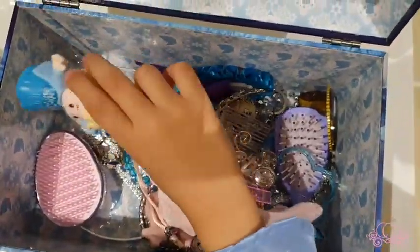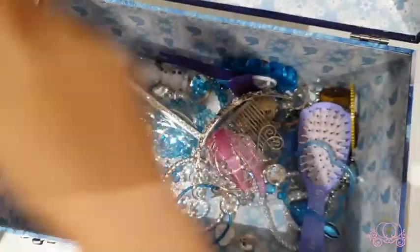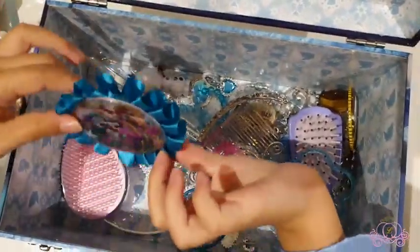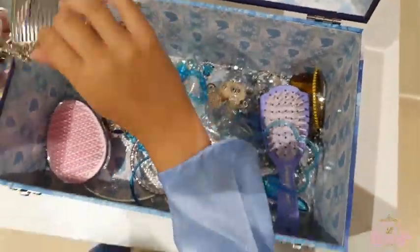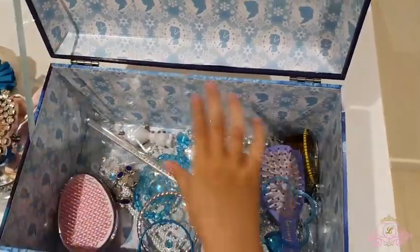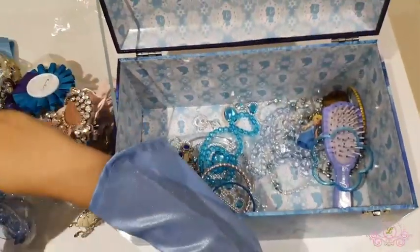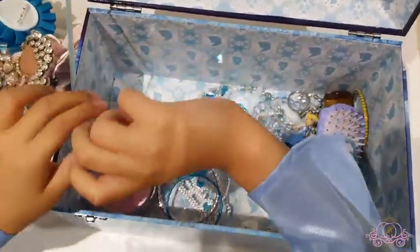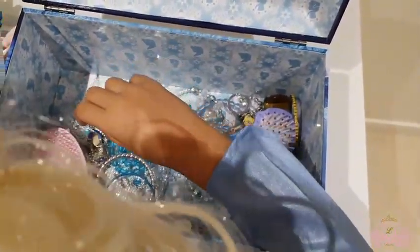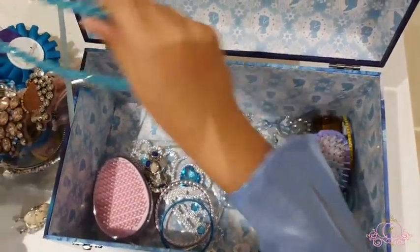Okay — Elsa! Whoa. Ooh, what is this? Wow, so cool! Oh, this is my most favorite — the crown. Some tiny little pink — a wand. Whoa, Olaf! He's so cute, his head has been turned. There we go. Ooh, a new earring. I never saw this necklace. So cool!